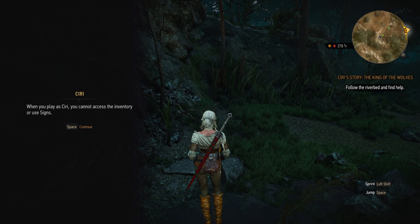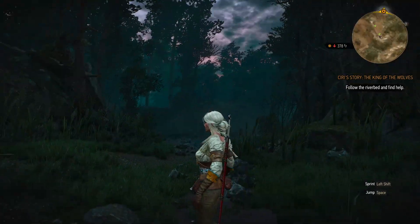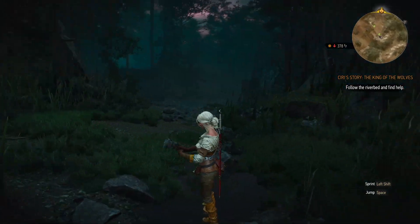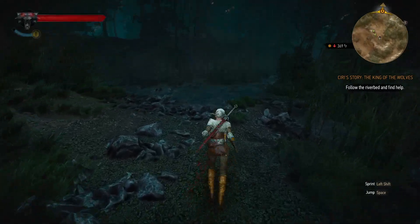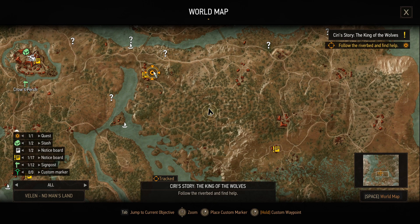Oh my god — I get to play as Ciri! That is so cool! When you play as Ciri you cannot access the inventory or use signs — of course not, she's not a Witcher. I can't access my quest log either. Ciri's story: 'The King of the Wolves — follow the riverbed and find help.' So I can still loot but can't access my inventory. I can do normal stuff. Let's see where I'm actually going.